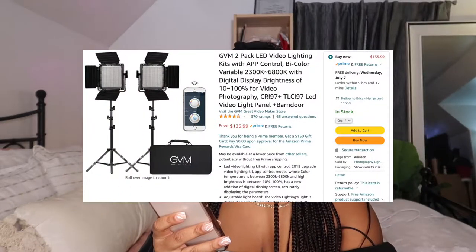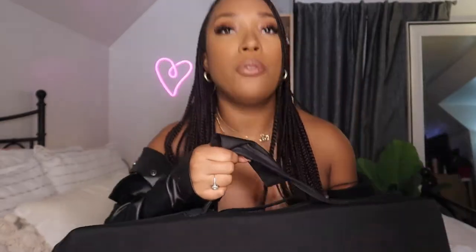Everybody always asks what I use for lighting for my videos and how I get everything to look so nice and illuminated. It comes in this huge carrying case. It is the GVM 2-Pack LED Video Lighting Kit with App Control — you get two sets of lights for $159. These lights have changed my life. I'm actually only using one right now, so I can go ahead and open it up and show you guys what it looks like. It comes in a really nice, sturdy carrying case, and the light itself comes in these really nice suede bags.